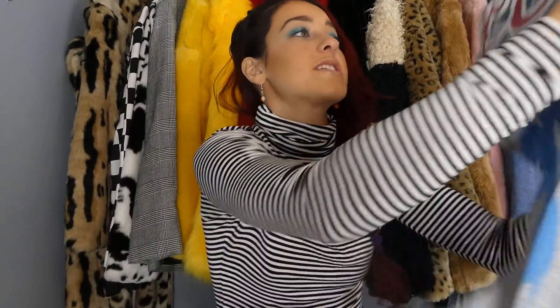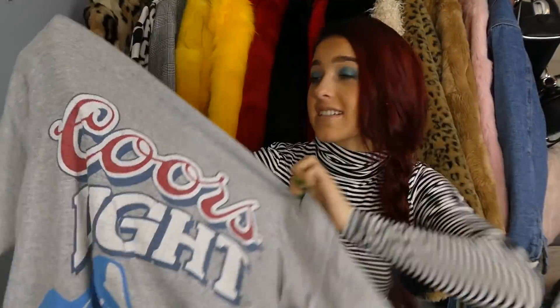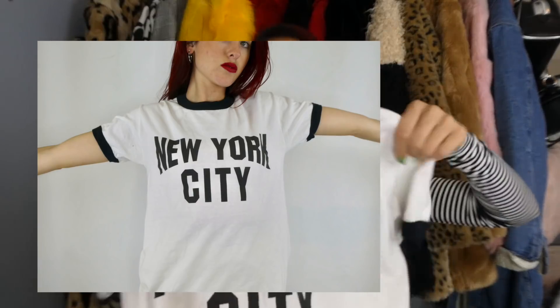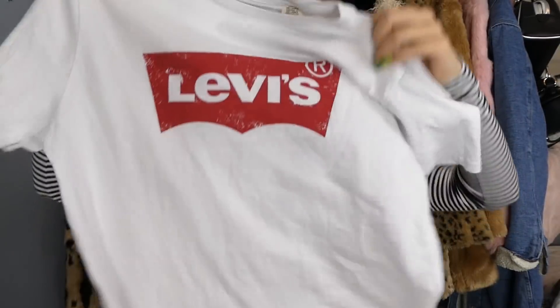A couple more graphic shirts: this one is really old-school Coors Light — I don't know if it's a refurbished version to look older or actually from the early 90s. Then this New York City ringer tee, and somebody commented that it was part of John Lennon merch, which is kind of cool. The last one I found is this white Levi top — I thought it was such an essential. I'm probably gonna keep this for myself because I've been wanting a Levi top for so long and it's literally in brand new condition.